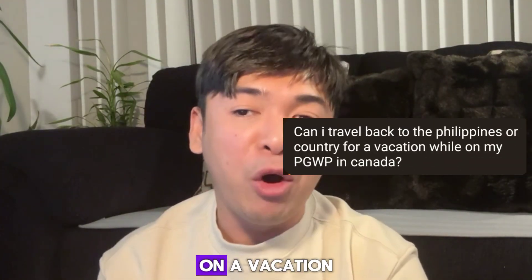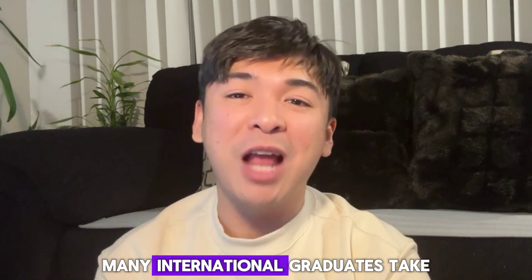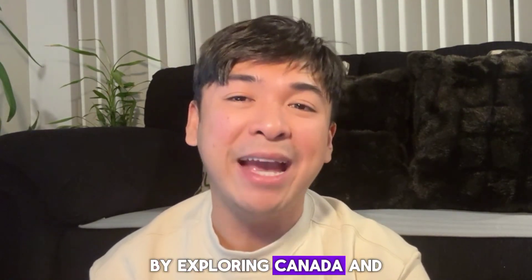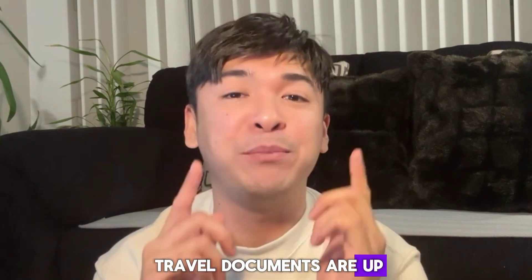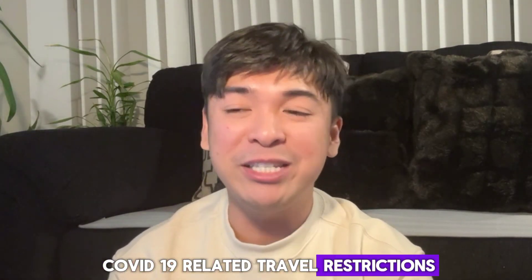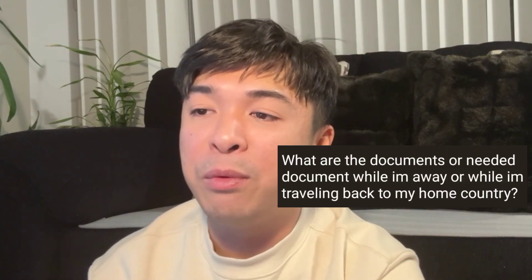Question number one: can I travel back to the Philippines for a vacation while on my PGWP in Canada? Absolutely. Many international graduates take advantage of their PGWP by exploring Canada and also visiting their home country. Just ensure that your travel documents are up to date and check for any COVID-19 related travel restrictions.